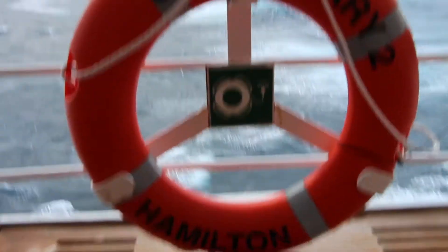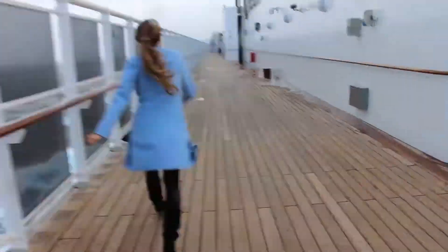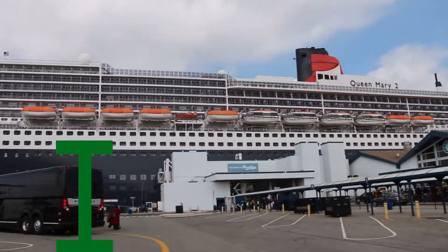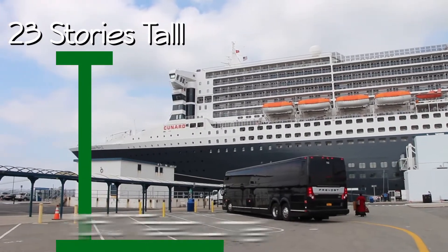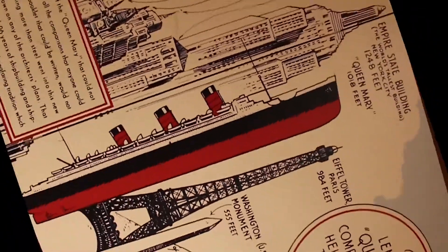It is the GOAT of passenger ships. This thing is the Michael Jordan, the Usain Bolt, the Tom Brady. Queen Mary 2 is the tallest, widest, longest, and largest ocean liner ever built. It goes up to the equivalent of 23 stories and it's 1,130 feet long. To put that in perspective, if you lean the Empire State Building over, it would be just 117 feet shorter. This thing is long.